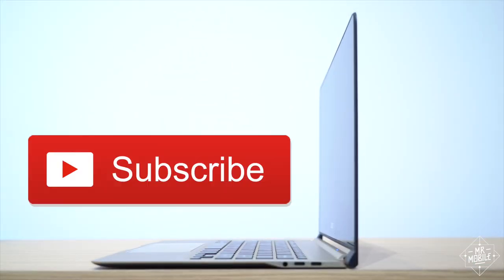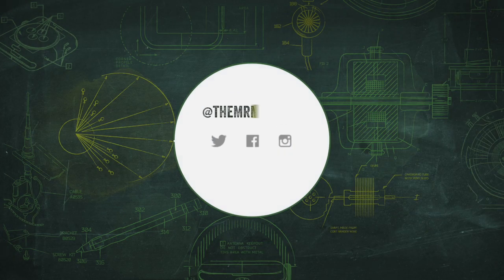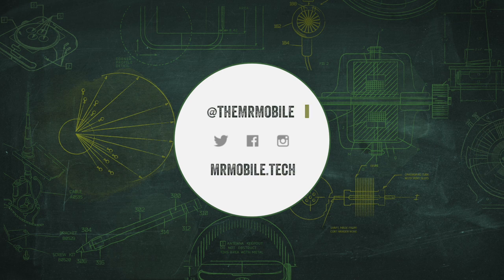Let me know in the comments if that's something you'd like to see, folks, and hit subscribe so you don't miss the last few morsels of mobile tech coverage from IFA 2016. Until next time, thanks for watching, and stay mobile, my friends.